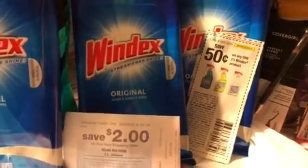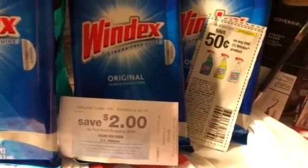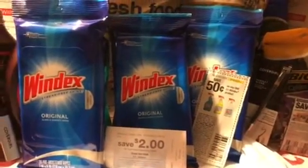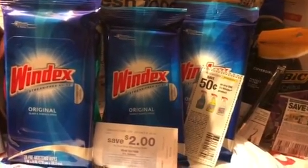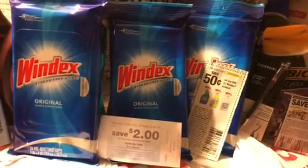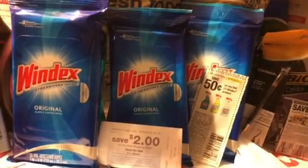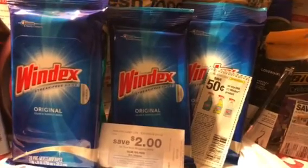You use three of those and it's going to spit you out a $2 ECB for purchasing three of these Windex Whites. So at your Kroger's and affiliates on these Windex Whites, you use three of the 50-cent manufactured coupons from the SmartStars today and you'll get back the $2 ECB to roll into some other products. You can continue rolling and getting those $2 Catalinas.